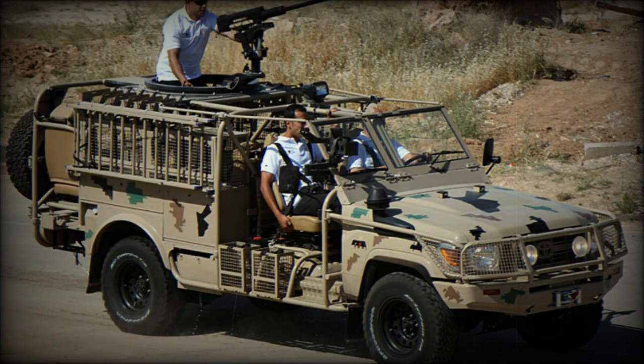The Jankel Fox family consists of three main variants: the Tactical Utility Vehicle, the Rapid Reaction Vehicle, and the Long Range Patrol Vehicle, available in 4x4 and 6x6 configurations.